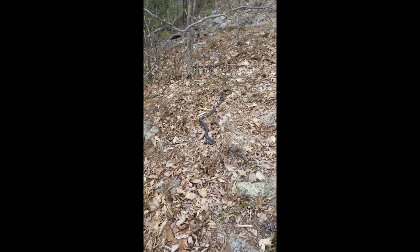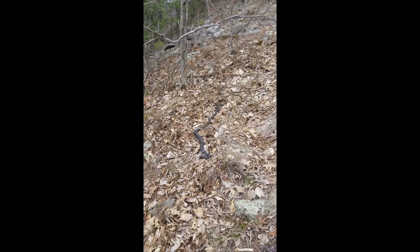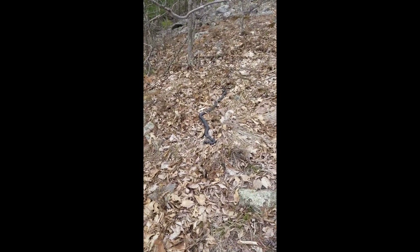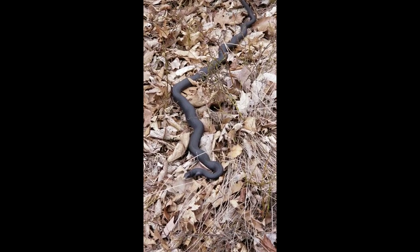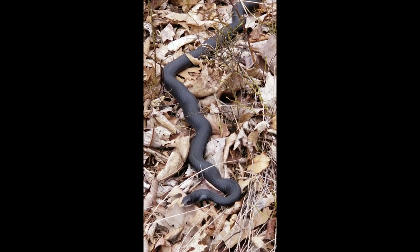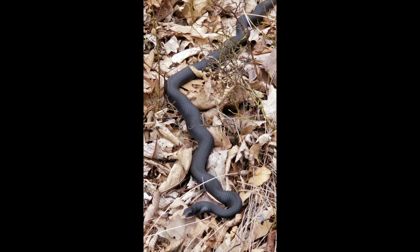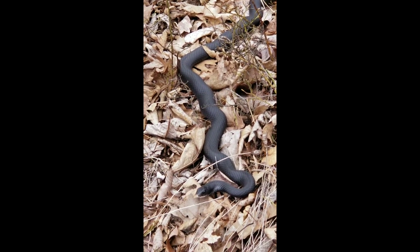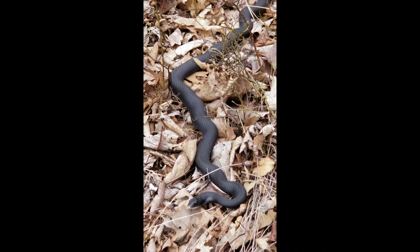We've come across a really cool snake. I'm not going to get too close. I'm going to keep this quick so I don't scare it away. While I'm observing the snake, I'm trying to look for anything that might help me identify it. I need to think about what information I'm getting right now by looking at it, and what information I already know about snakes.